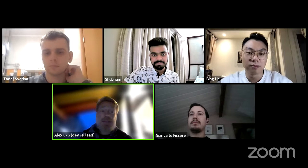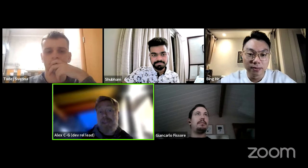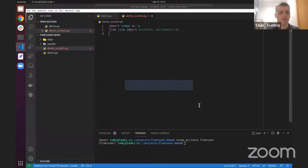Bing was mentioning FineTuner in his talk, and now we'll go into FineTuner in more depth and the recent developments in it. I'm going to introduce some of the recent cool additions we've made to FineTuner. In my talk, I'll just focus on the tuner part. As you know, FineTuner has the labeler — an interactive labeling and active learning tool — the tuning part, which does the actual model training, and the tailor part, which helps you turn any model into an embedding model. In the interest of time, I'll focus on tuner only.